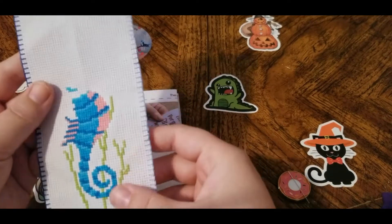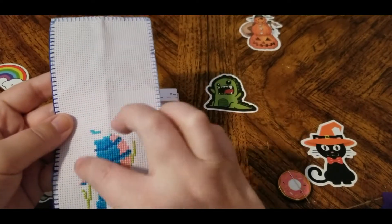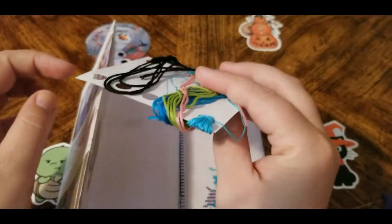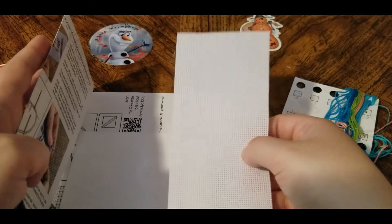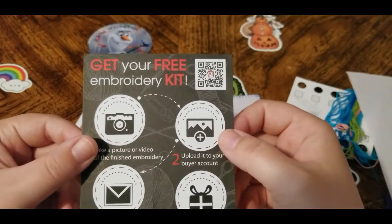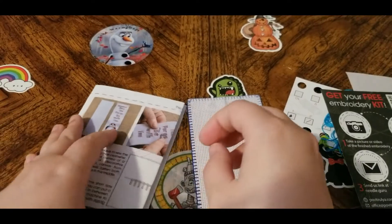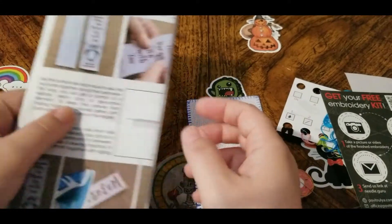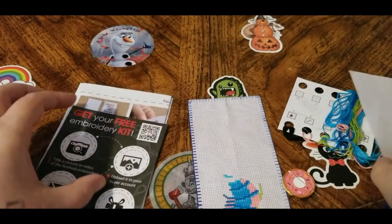Here's the progress I've made so far. I think I'm doing pretty good. It comes with two pieces of Aida fabric and obviously the floss. Here's the other piece of Aida that I'm going to sew on the back. It also comes with a free embroidery kit if you take a picture of it and upload it to the account. And this is the pattern — I'm not going to show you that — but it gives you instructions and whatnot on how to do it. I've been really enjoying this.